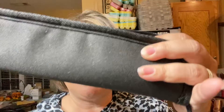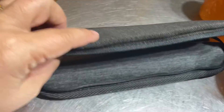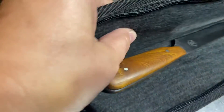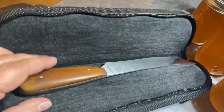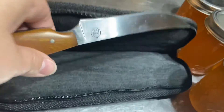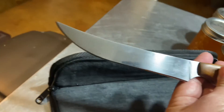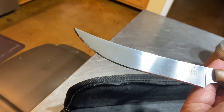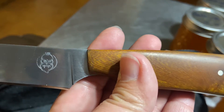The knife came in this nice little case. Let me show you guys. Here we go. This is a super nice little case — it's got a lot of padding to it. But this is the knife. See this? You can see my reflection in it. It's got his logo on it.